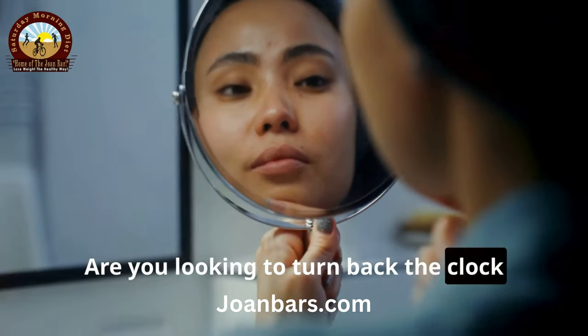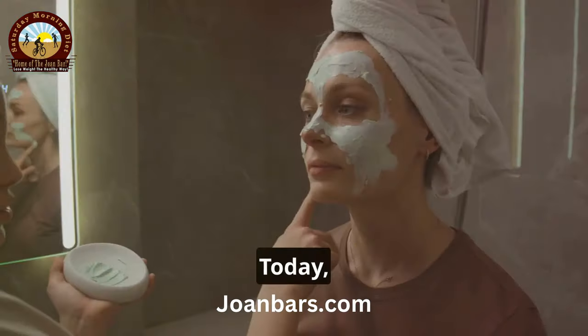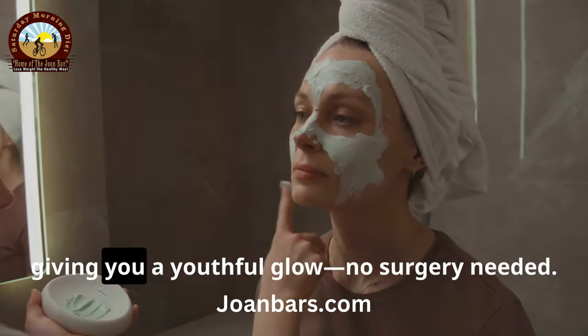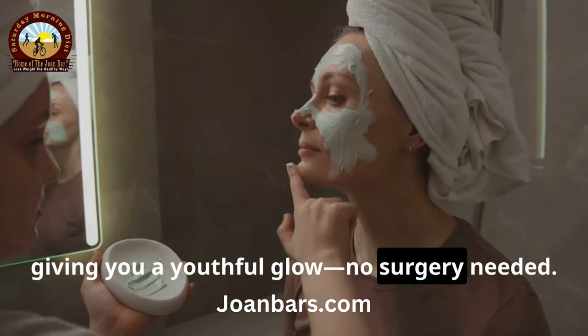Hey there! Are you looking to turn back the clock without going under the knife? Today, I'm diving into natural remedies that help reduce wrinkles, giving you a youthful glow. No surgery needed.